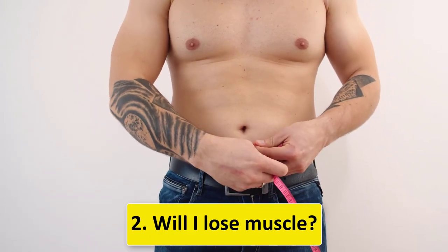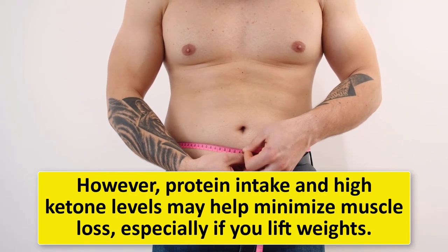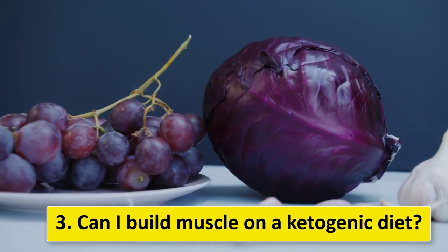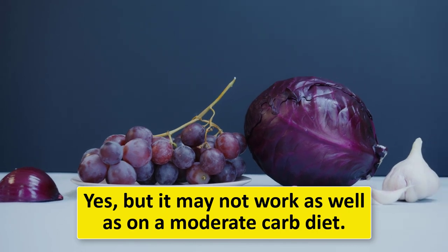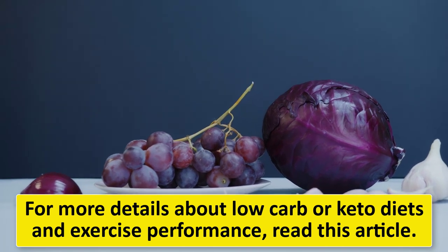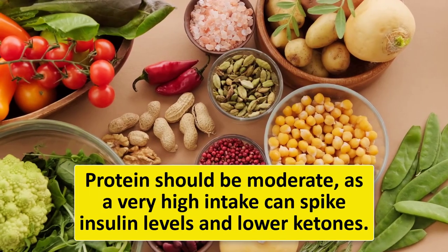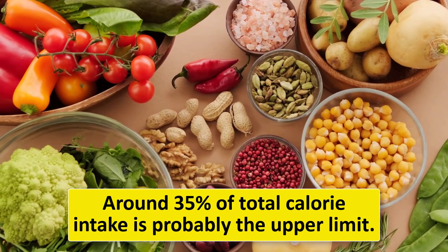Two: Will I lose muscle? There's a risk of losing some muscle on any diet, however protein intake and high ketone levels may help minimize muscle loss, especially if you lift weights. Three: Can I build muscle on a ketogenic diet? Yes, but it may not work as well as on a moderate-carb diet. Four: How much protein can I eat? Protein should be moderate — a very high intake can spike insulin levels and lower ketones. Around 35% of total calorie intake is probably the upper limit.